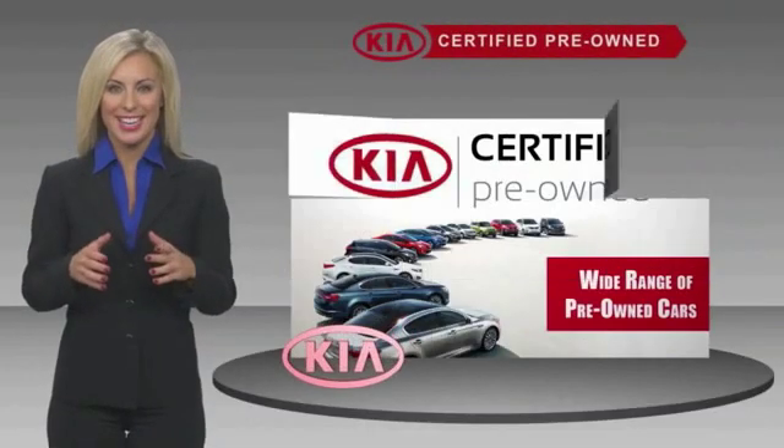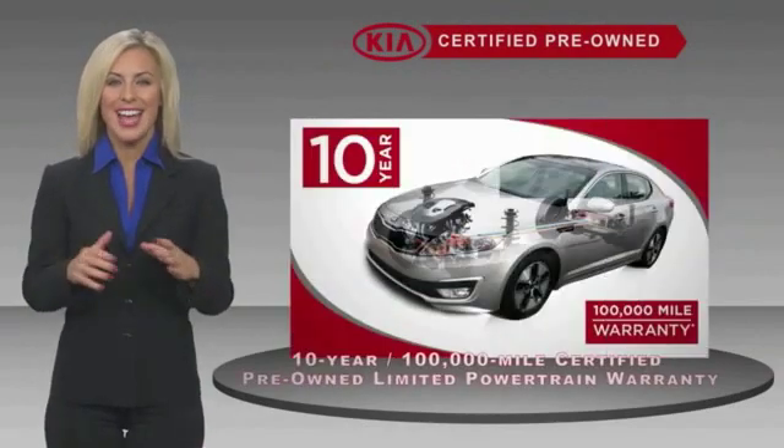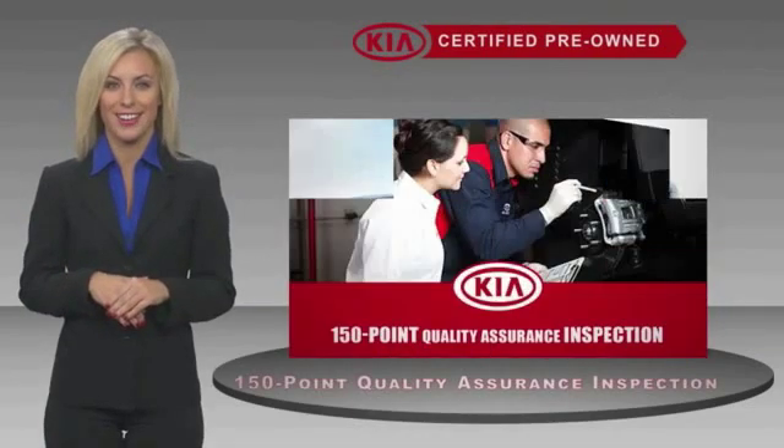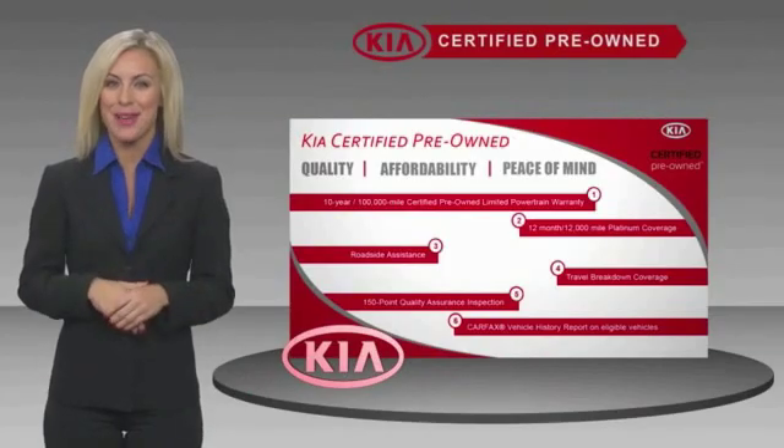A certified pre-owned Kia is confidence and reliability for the road. With a fantastic warranty, roadside assistance, and an intense quality assurance inspection, you can have total peace of mind. Ask your dealer for details about the Kia certified.